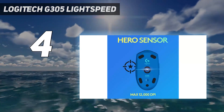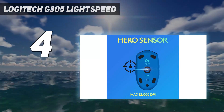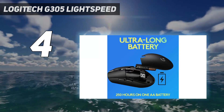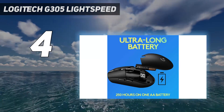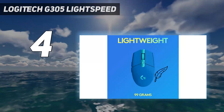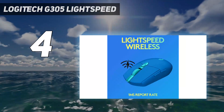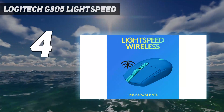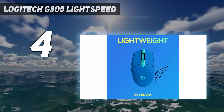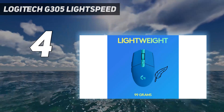It uses Logitech's Lightspeed USB receiver to connect wirelessly and has an advertised battery life of over 250 hours using a single AA battery. There's also a small slot to store the USB receiver inside the mouse so you don't lose it in transit. It's heavier than many recent gaming-oriented releases, but this is only an issue for gamers who exclusively play fast-paced, reaction-based games.